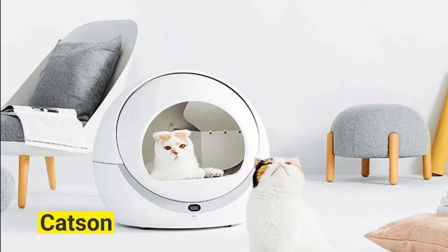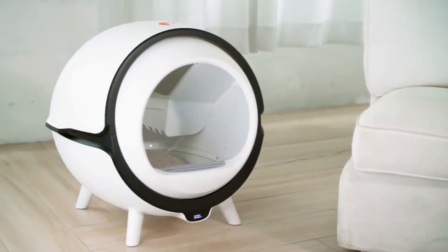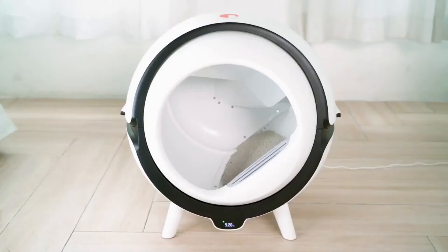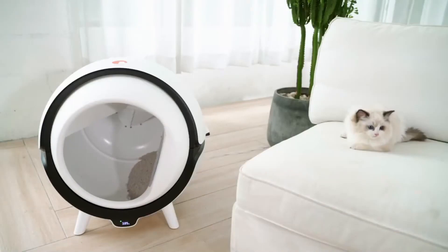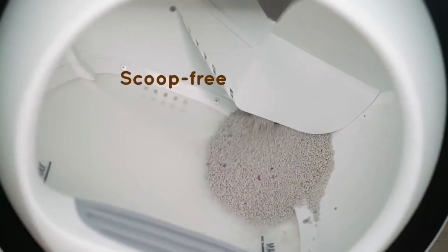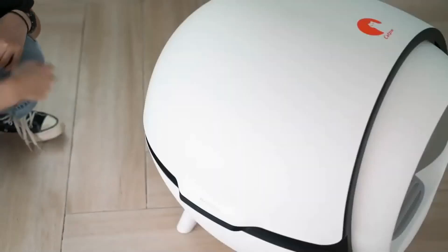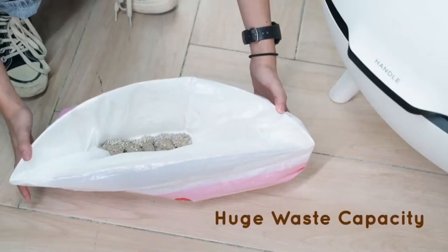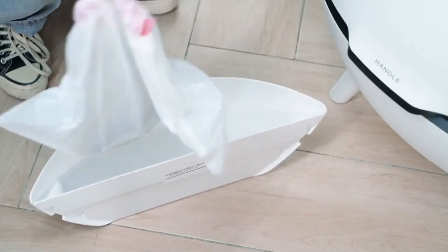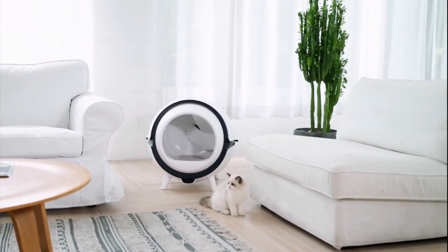Cat Sun. This incredible invention will ensure that you never have to clean your cat's litter box again. The Cat Sun is a new type of automatic cat box that intelligently cleans your cat's litter box whenever it uses it. The device has sensors that recognize when a cat is inside and when it exits. As soon as the cat exits, any pollutants are swept onto an easily removable tray, which you can discard in the garbage without ever touching your cat's leftovers.